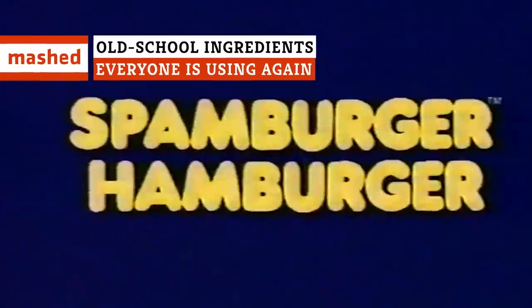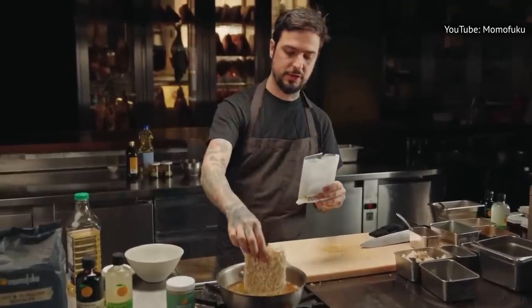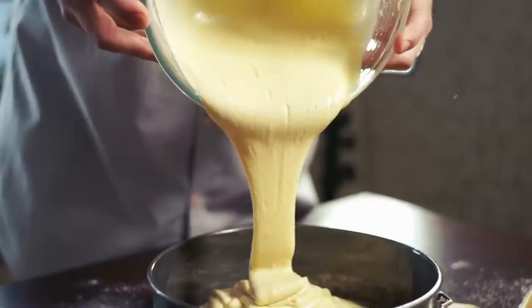Just like in fashion, what was out always comes back around in the culinary world. We love finding ways to use retro food in modern recipes, and these are just a few of our favorite old-school ingredients that are making a comeback.